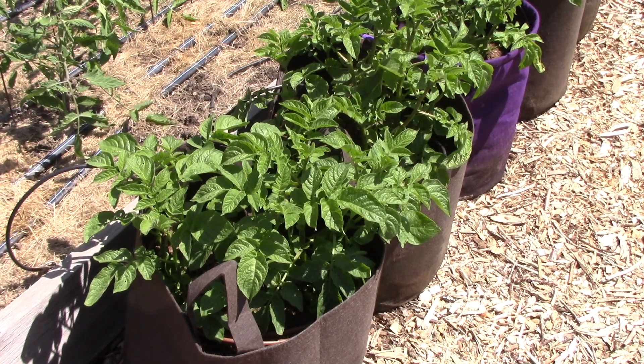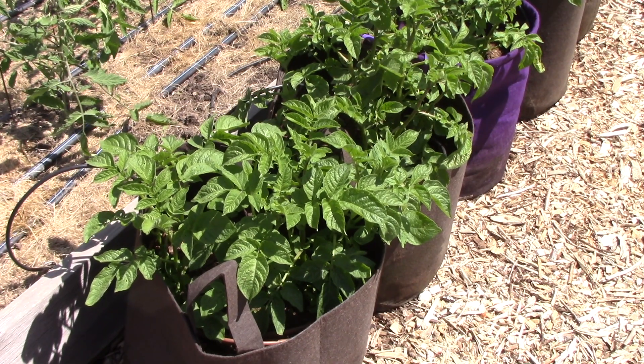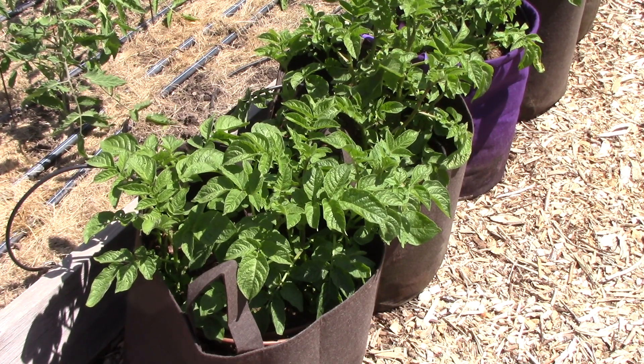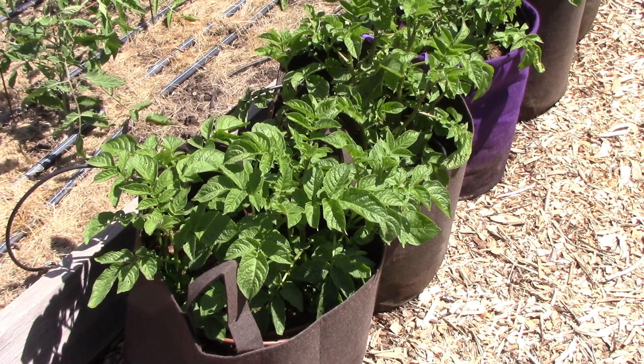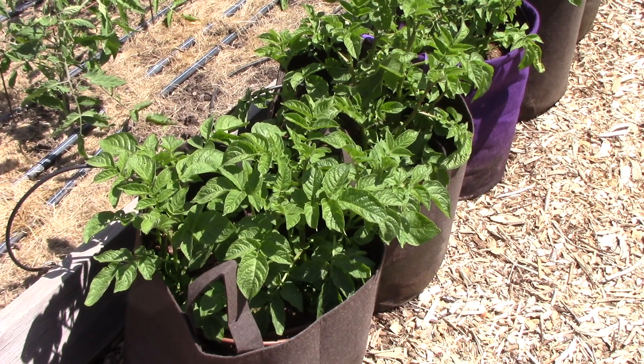Here's a close-up of a couple of the bags. You can see that the plants look really healthy - they're growing super well. And just the other day we started filling up the soil more within the bags, which partly fosters the development of more potatoes. And even more importantly, you don't want any potatoes to be exposed to the sunlight because they will form a natural chemical called solanine which is toxic. So it does serve two purposes.